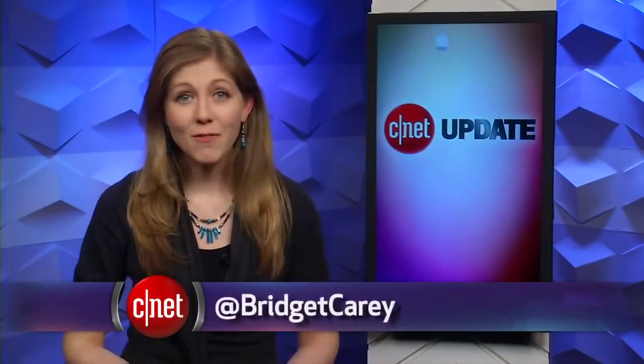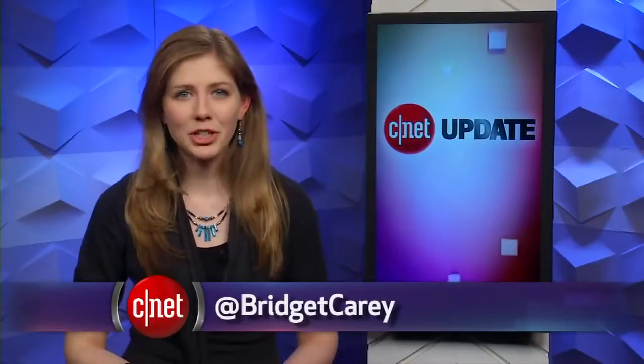That's your tech news update. Head to CNET.com for more details on these stories. From our studios in New York, I'm Bridget Carey.